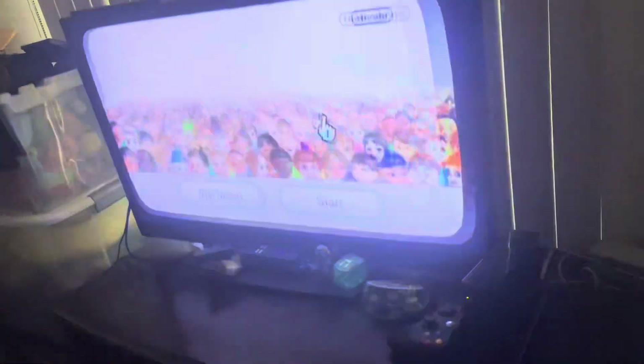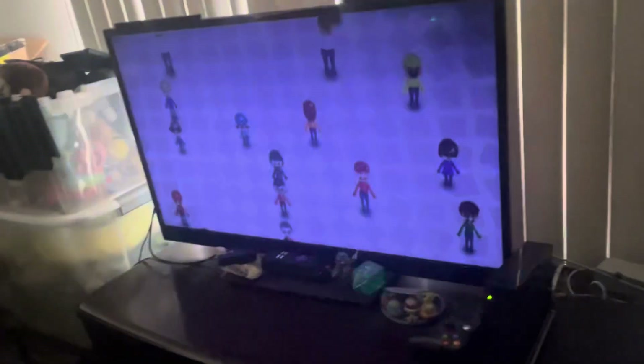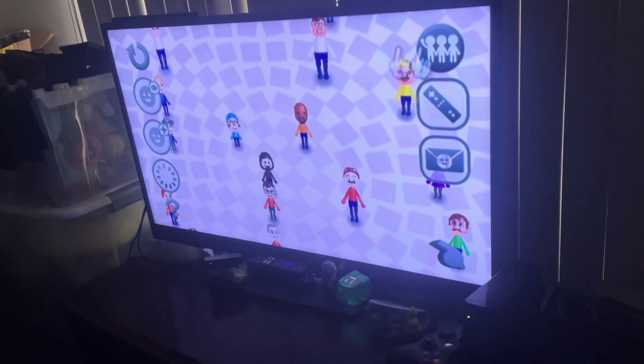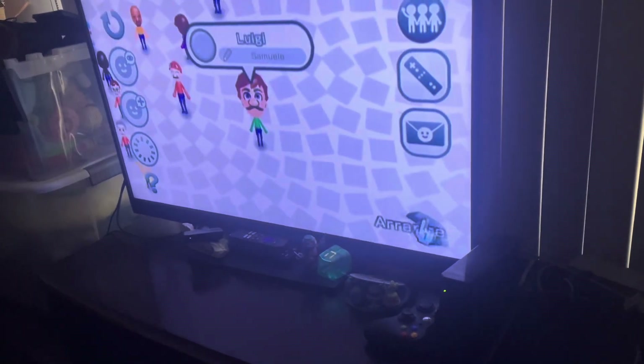Next up is the Mii channel. Let's look at my Mii characters. This is my childhood Wii from 2010. I first used it in 2011 when I was three and a half years old — before I turned four years old, I used the Wii console for the first time.